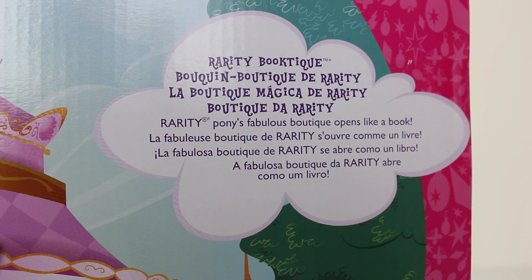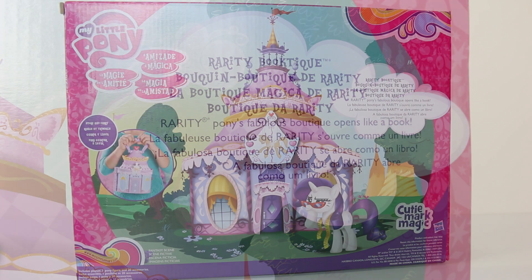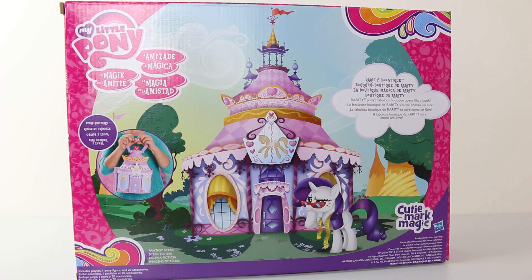On the back of the box it says Rarity Pony's Fabulous Boutique, opens like a book, and on the back of the box we have this fabulous artwork. With the Boutique you can also store and carry.